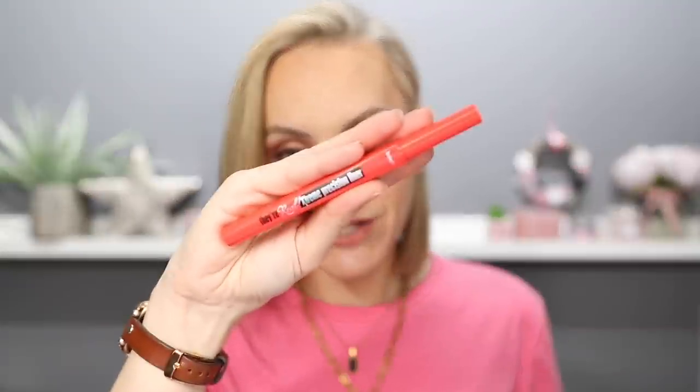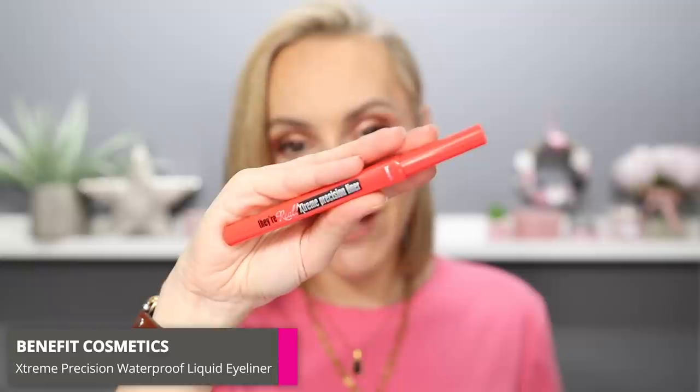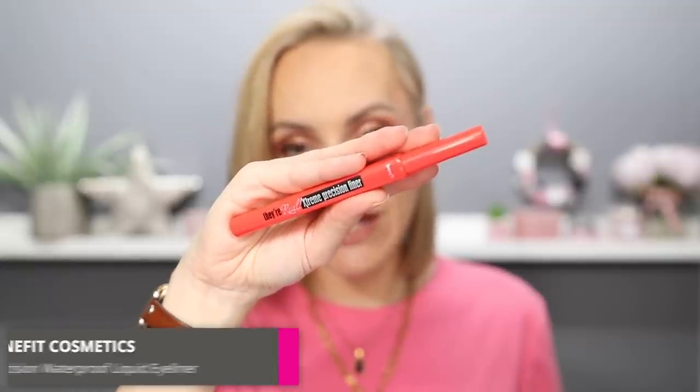So first product — this is a waterproof liquid liner from Benefit. It's the They're Real Extreme Precision Liner, and after my experience with the Bad Girl Bang Waterproof Mascara, I did not think I was going to like this product because quite frankly I didn't think it was going to be waterproof. But it is waterproof, so that box is ticked. They have delivered on a promise — I'm impressed.